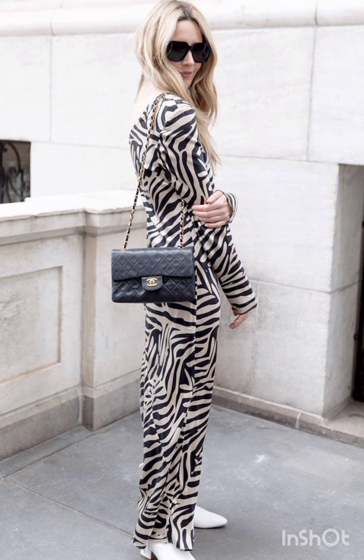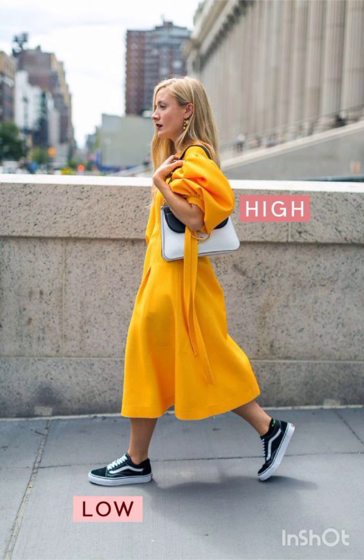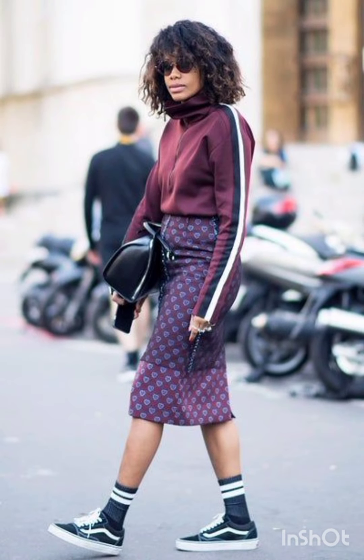Complement your floral sundress with a wide-brim hat. For a denim shorts and crop top look, keep it casual with high-waisted denim shorts and a crop top. Sneakers work well and don't forget your sunglasses.